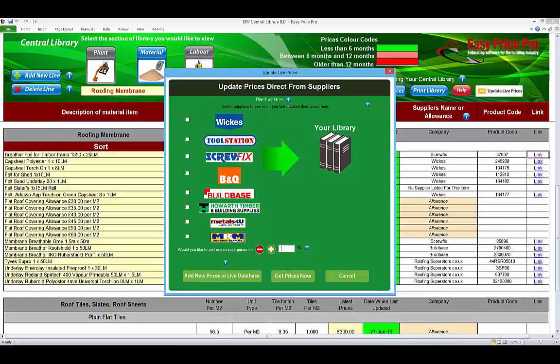They have live links to a large selection of the major suppliers. At the click of a button, you can bring the latest live cost into your program, straight from the suppliers' websites.